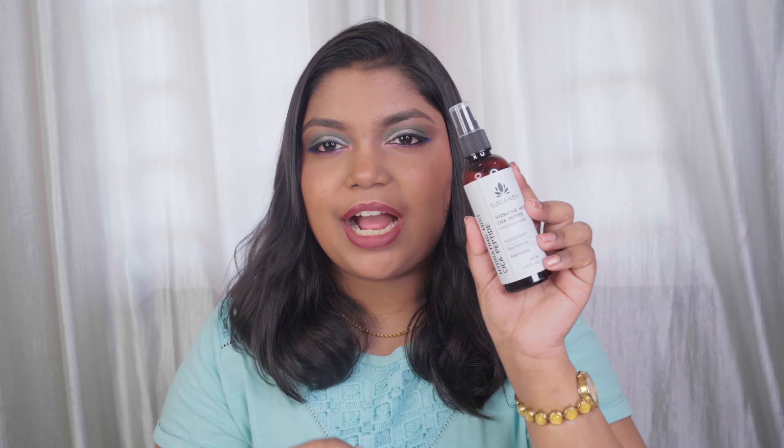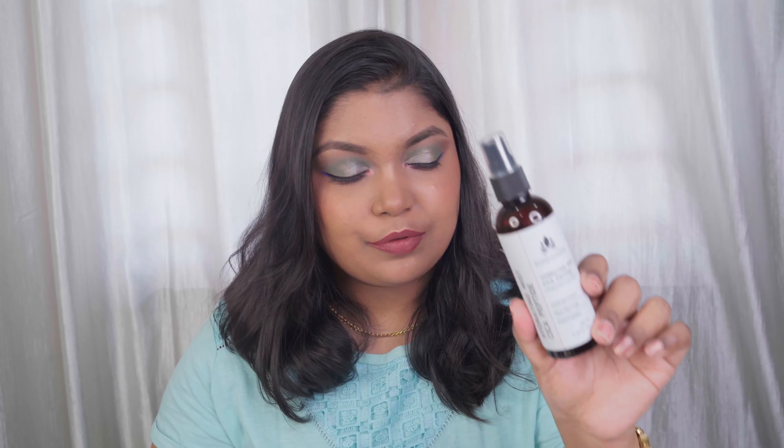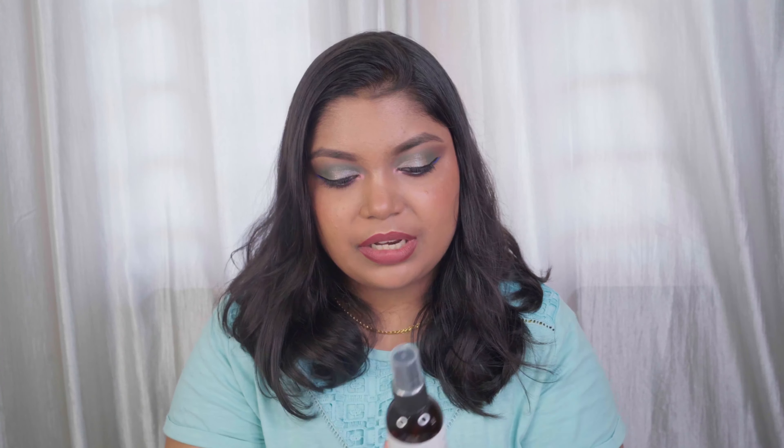Now let's move on to the face mist category. Sugandha has one face mist — the Hydrating Mist, which has cica, peptide, and panthenol — one of the most calming and soothing ingredient combinations for your skin. It is definitely hydrating and calming, and it retails for 595 rupees for 100 ml. The spritz is so smooth and even. This is a new launch from the brand and during summers, for oily, sweaty, acne-prone skin, this one was a savior for me. It is fragrance-free.